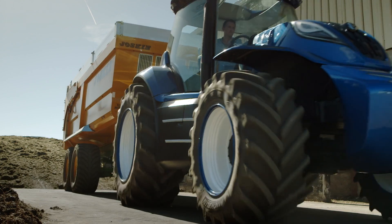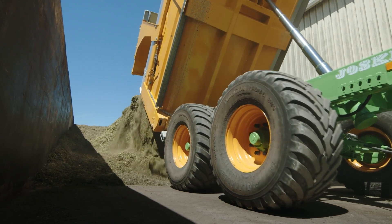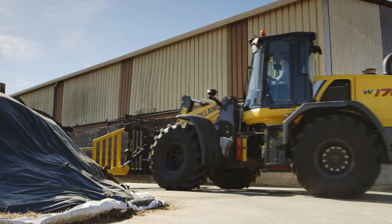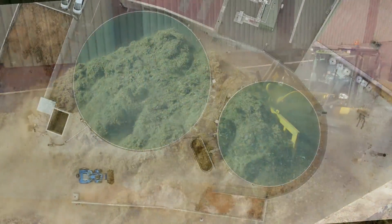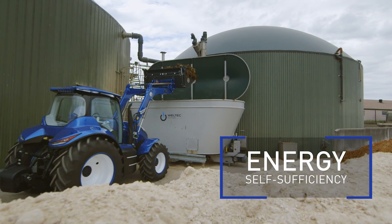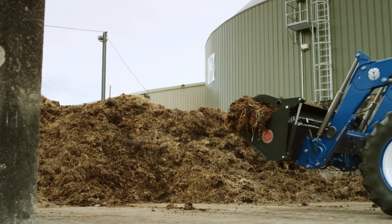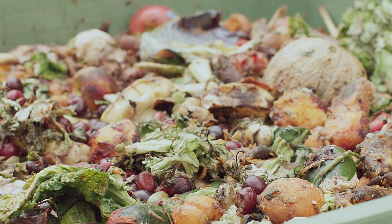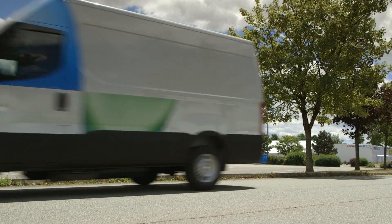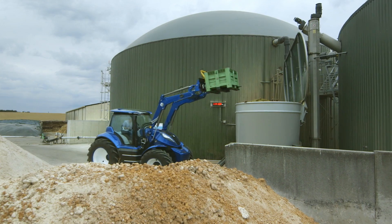Back at the farmyard, the concept tractor's advanced viewing system simplifies all operations — from the storage of biomass crops to loading the biodigester. This installation is the key to a farm's self-sufficiency, creating energy from both biomass crops and agricultural waste. Additional food waste from supermarkets and nearby businesses can be utilized by the biodigester instead of going to landfill.